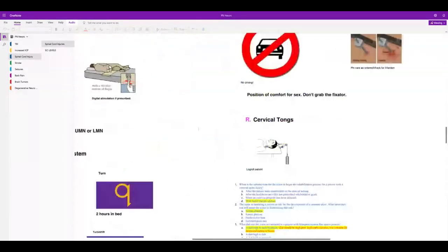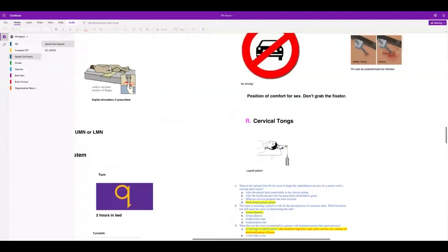For patients with cervical tongs, do pin care. Remember this is skeletal traction — you're not going to touch the weights. If you need to move the patient, such as to place them on a bedpan, do it in a log roll fashion.